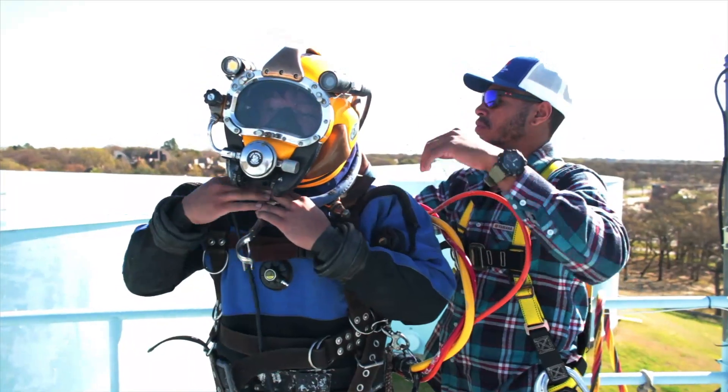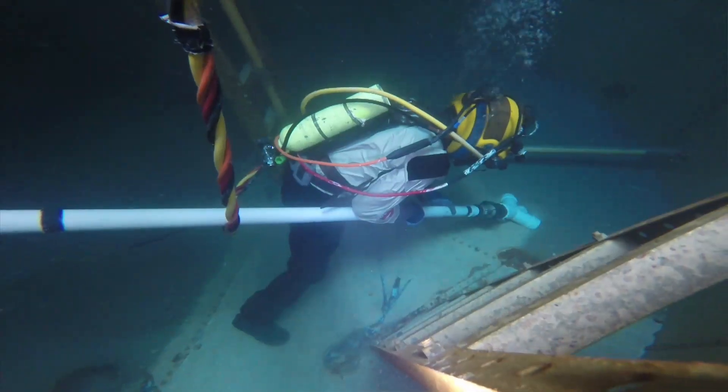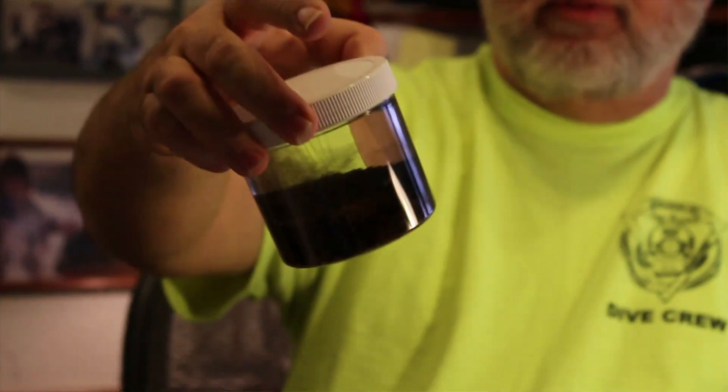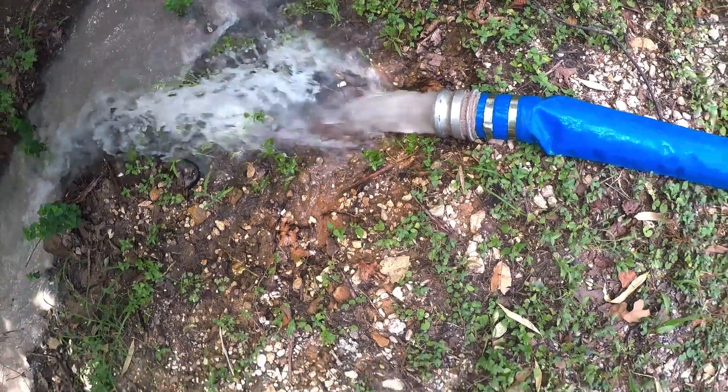We safely put a diver into a water storage tank, we suck all the sediment out of the bottom of it, we get them nice and clean, and we pull the diver out. That way the tank gets cleaned, but they never had to take it out of service.